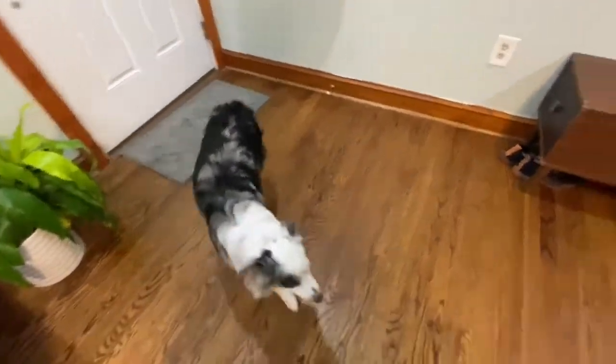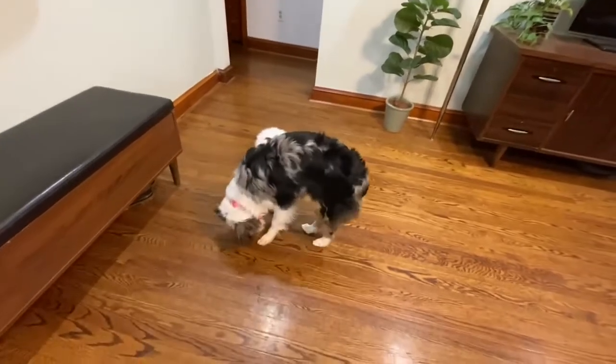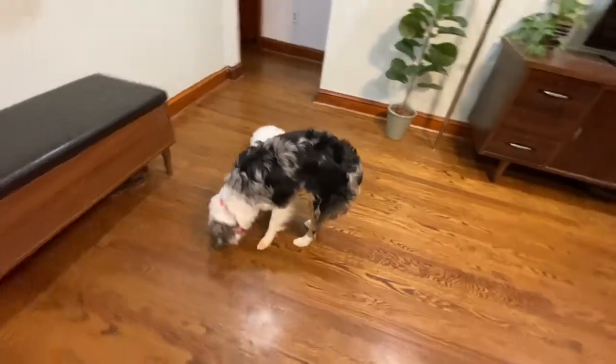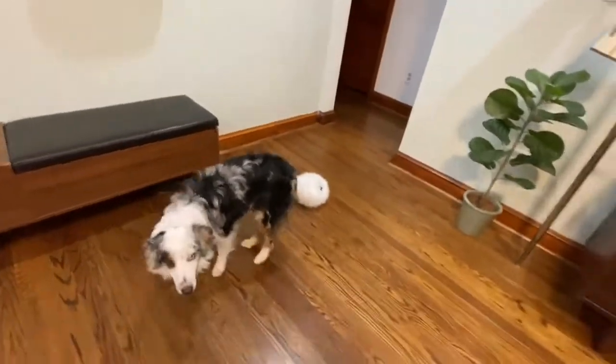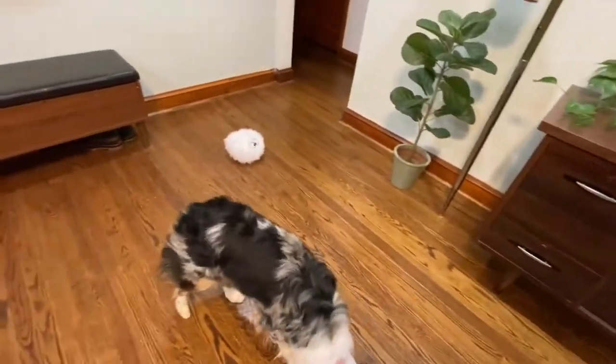Hey everybody! I'm in my living room with Penny the Aussie. We're having some play time — she's on break, free to walk around and just hang out with me. But what I'm doing now is, since she knows place, I'm using that to my advantage and teaching her that when she hears a knock at the door,